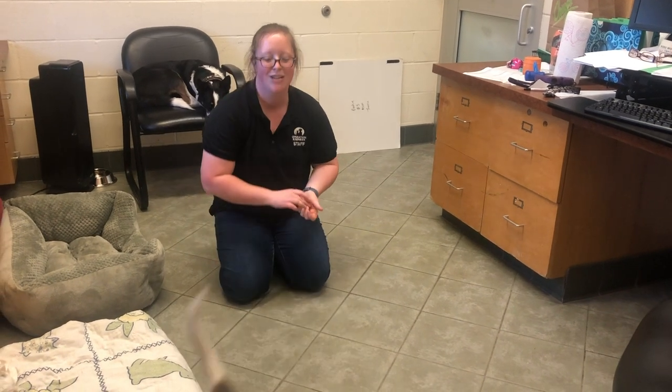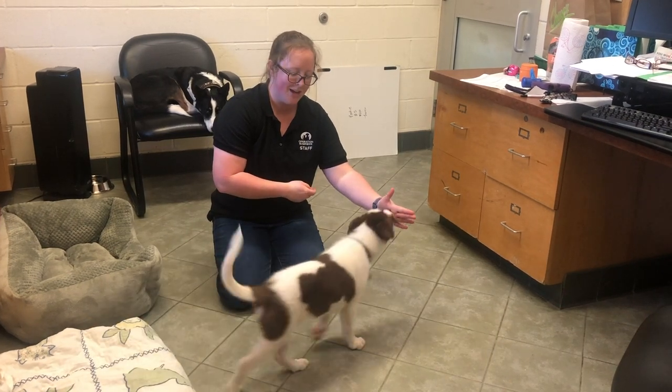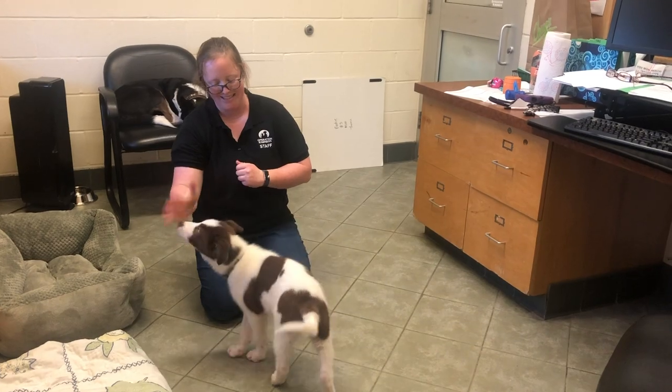As soon as they do, you mark with a 'yes' and feed them a cookie. This will quickly become one of your puppy's favorite behaviors to offer.